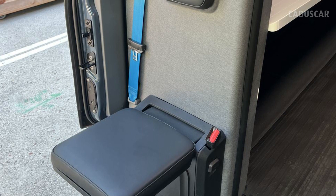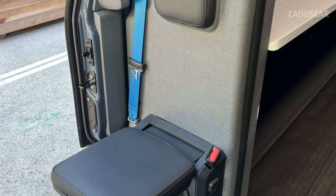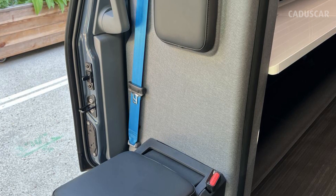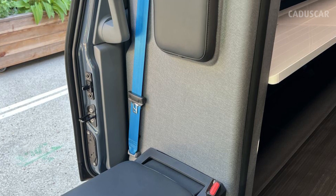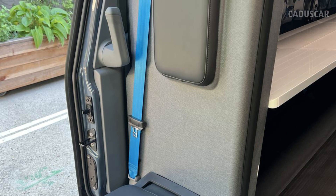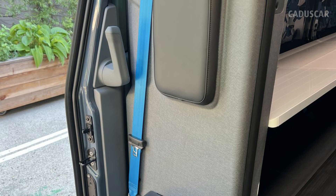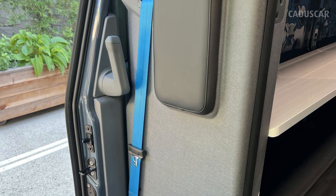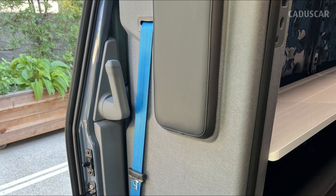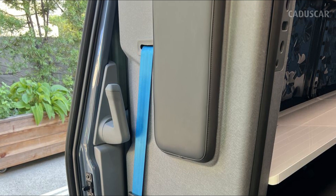Jump Seat. Trainees or delivery helpers get to ride on this fold-down passenger seat. It's surprisingly comfortable and its position makes it easy to hop out to run a package up to a customer's porch. It even features a Prime blue seat belt, just like the driver's side. There is plenty of leg room for the passenger too, and a cup holder is designed into the molding at the base of the seat. When it's not in use, the seat bottom flips up and stows neatly out of the way.